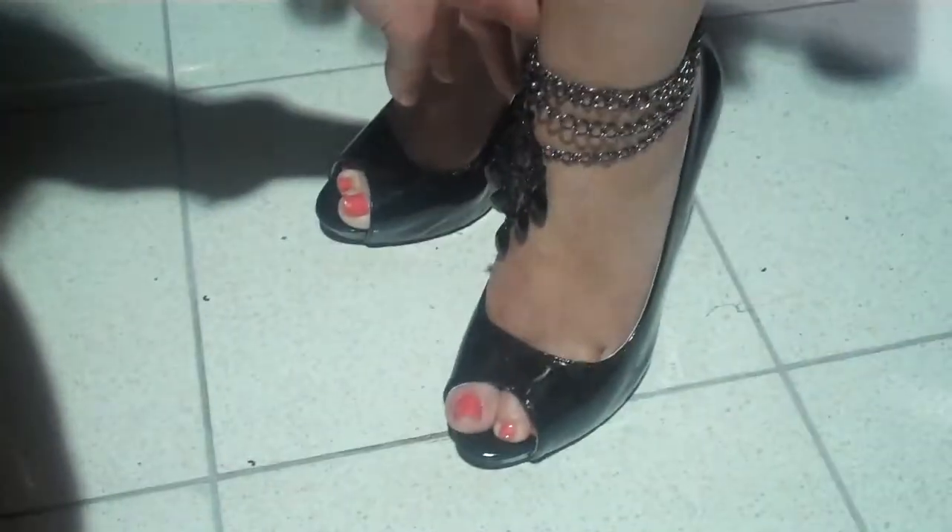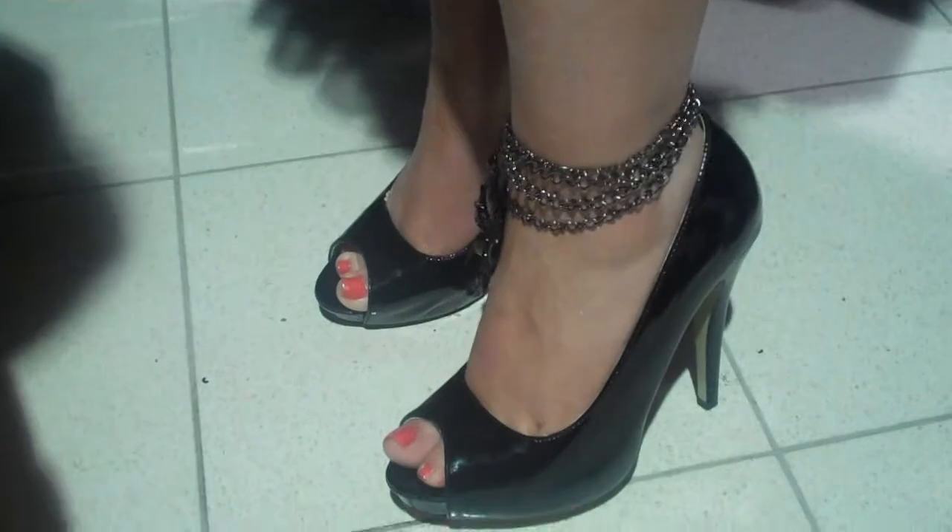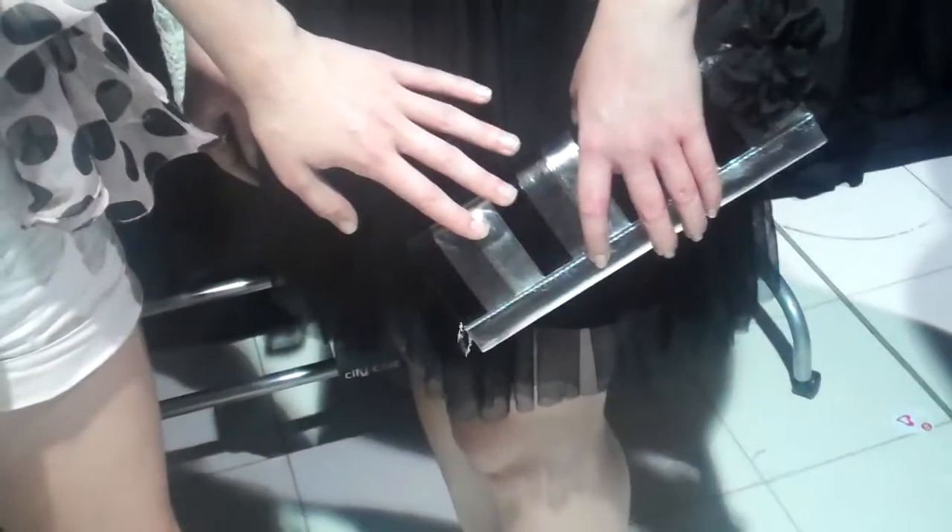Now my shoes here are from Ruby Shoes — I used one of the Westfield coupons and got them for $35. And the bag here is from Spenler Shoes and that was $30.